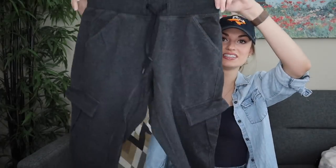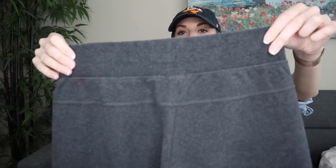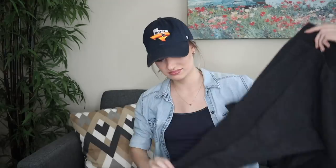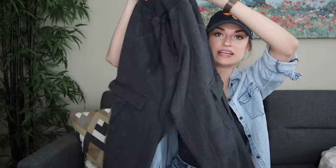Lululemon joggers. You guys should have seen me — I had my game face on going through this bin, looking at every piece and throwing stuff into my cart. I had my blinders on. These are a little bit older, but that's totally fine. They have cargo pockets, a cropped length, and they're really soft and comfy. I think these will still go for around $35, even though they're not super current.